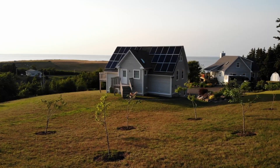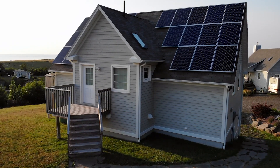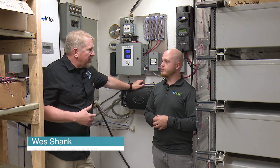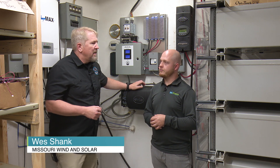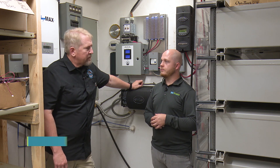There are some minor systems that would do it otherwise, but for the most part, if you're going to have power when you lose grid, you're going to need batteries. And a lot of companies aren't real comfortable doing that — and that's one of the areas that we work in all the time.